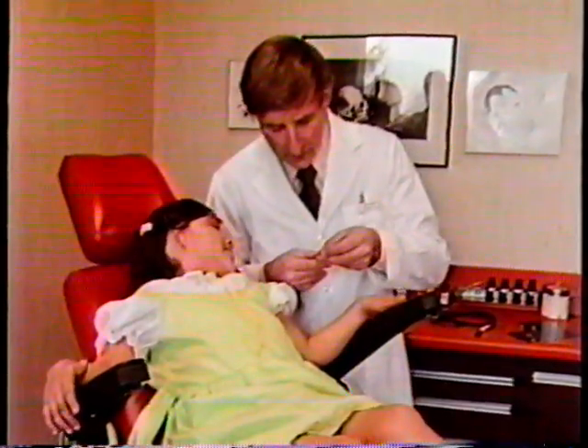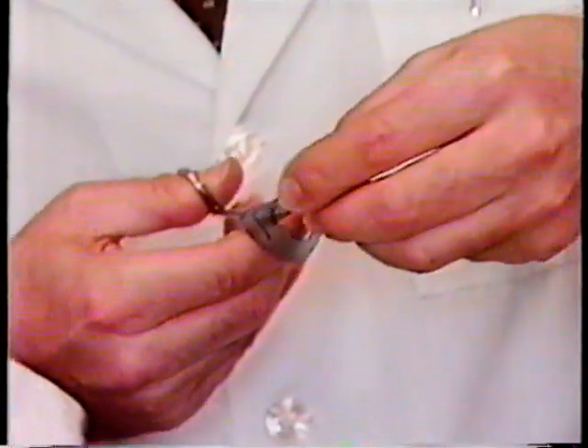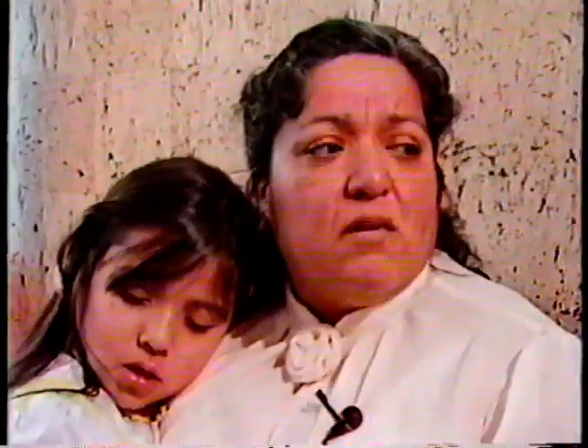Now, it's six-year-old Anita Pasteur's turn. She's one of hundreds of children a year born without an ear, and Dr. Brent's unique skill is her only real hope. It's very important, the way I see it, for her to be like everybody else.